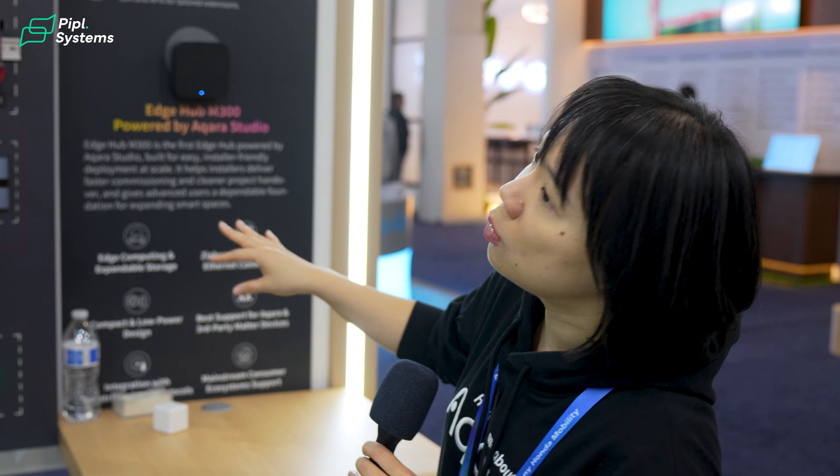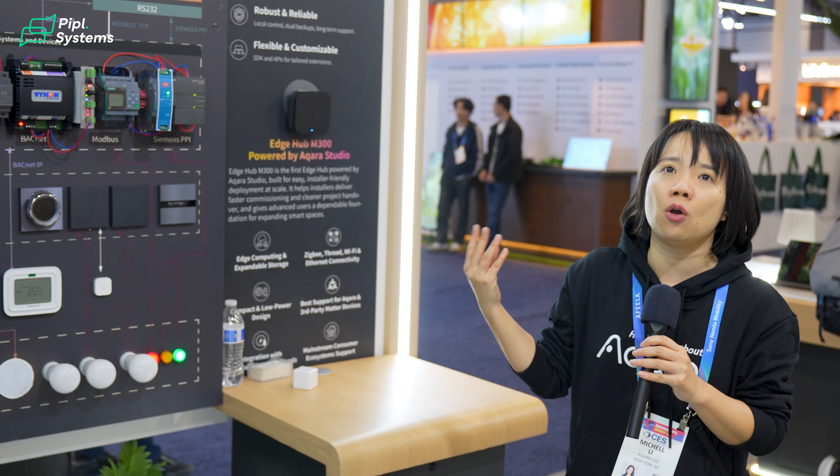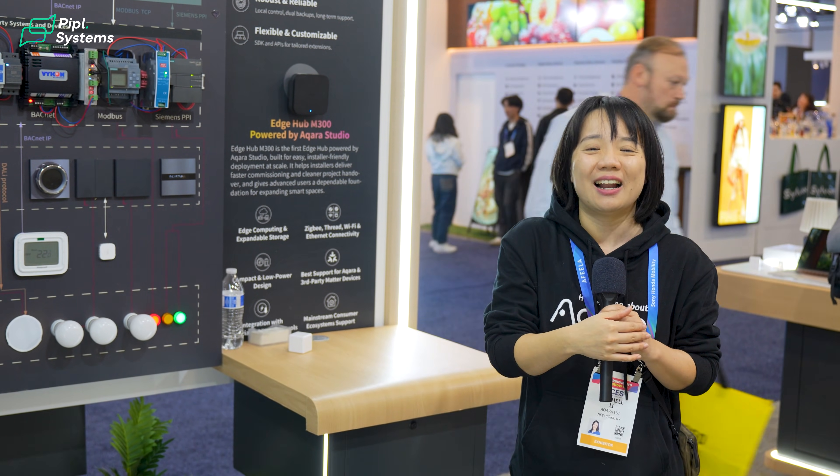Whether it's Philips Hue, Ecobee, or any other brands that work with Matter — the Acara Studio solution will allow you to bring all these Matter devices and integrate them into professional systems like Control4, so you can build a setup that leverages the best of both sides. You have the reliability offered by the professional system, but you also have the optimized consumer experience with consumer-grade products like our cameras and door locks we just showcased.